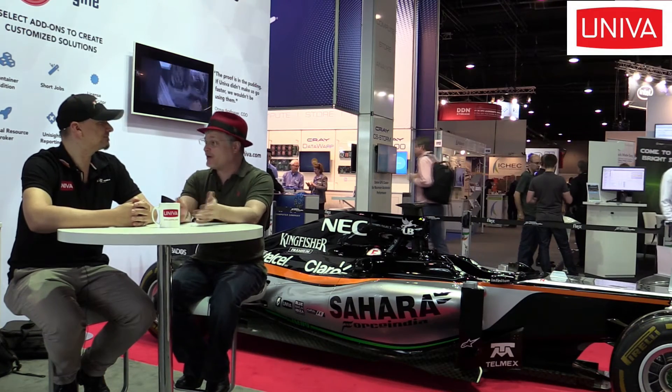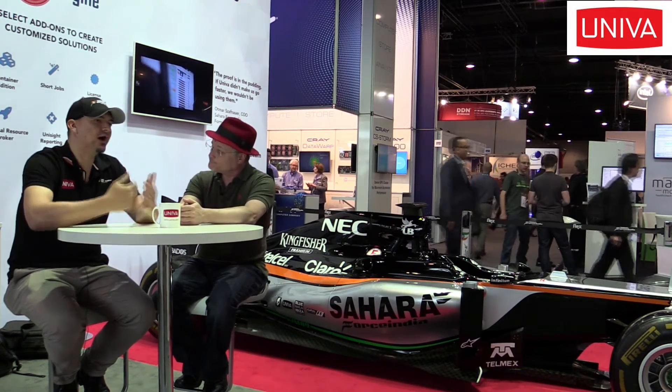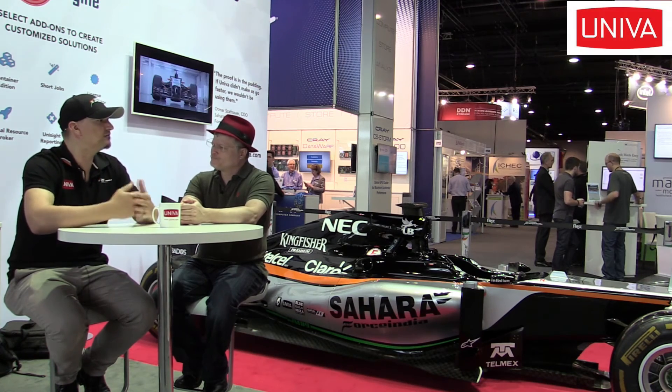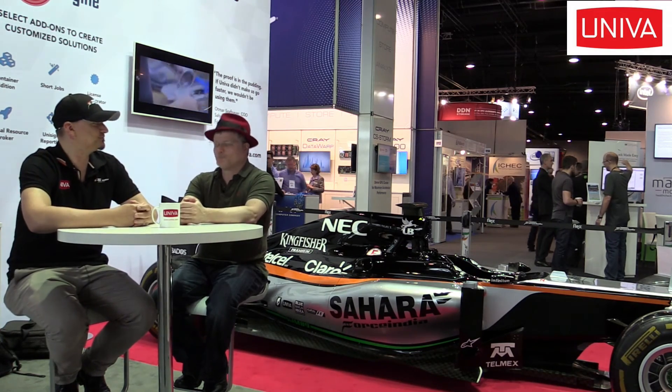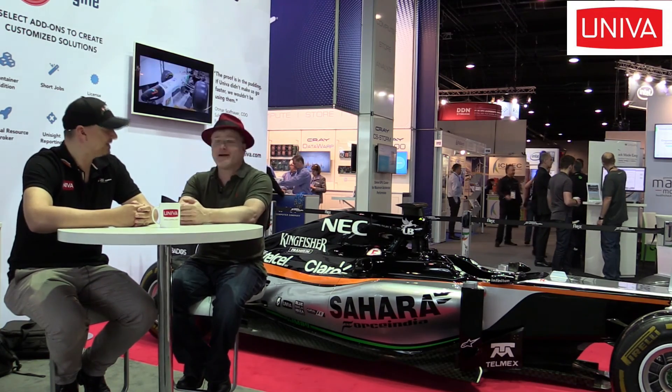The last question is about containers. I'm reading a lot about containers — what is UNIVA doing with containers for workload management? A week ago we announced the new Grid Engine version 8.4, which is container-aware. Nowadays every customer wants to run containers in their compute cluster. Most customers use Docker, so in the new version we made Grid Engine Docker-aware, meaning customers can run Docker containers on their large compute cluster without any configuration overhead. It sounds like you guys have a lot going on — I hope you have a good week here at ISC.